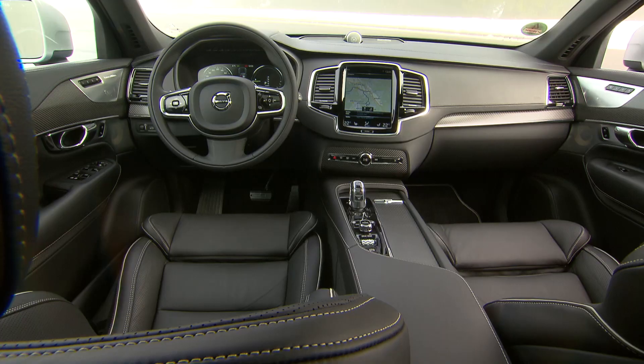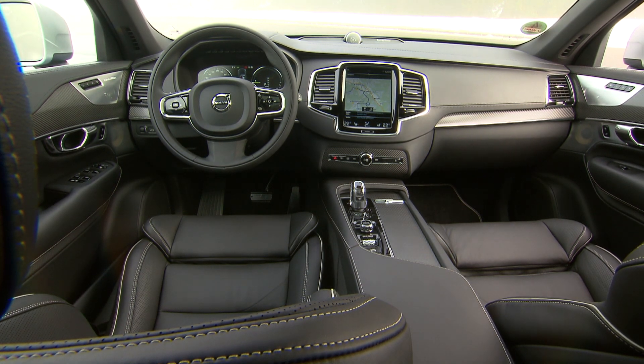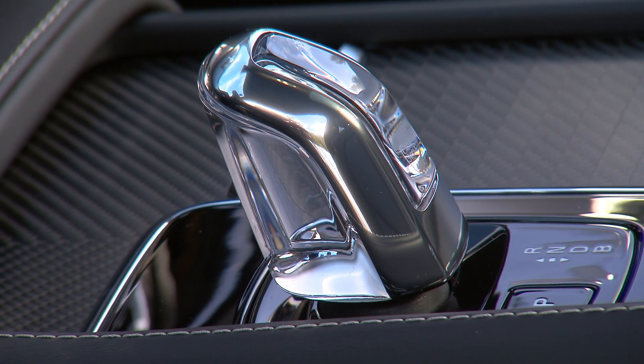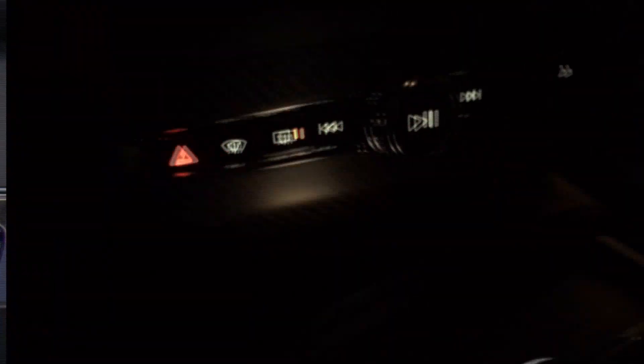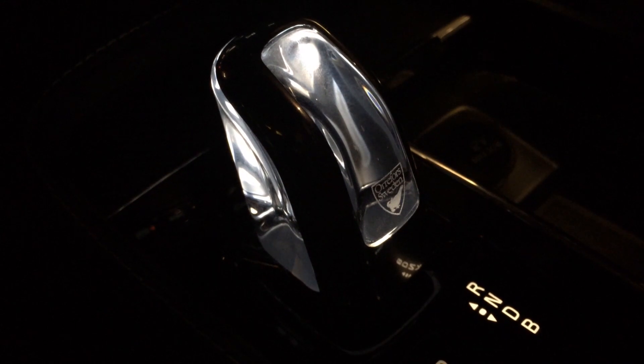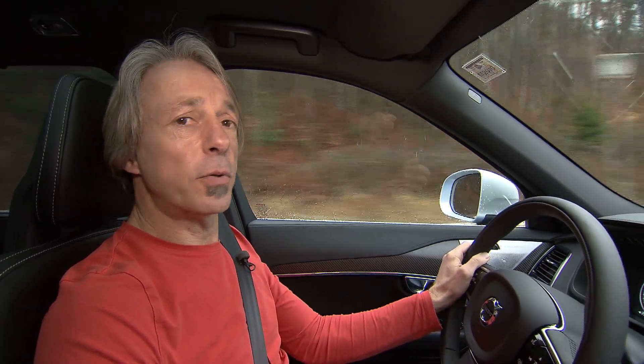Vegetarians might quarrel with all the leather, but at least no trees had to die for a wooden dashboard — the carbon panels are 750 euros extra. The gear stick is made from crystal glass, and at night it's illuminated, spreading a homey feeling like a candle in an igloo.